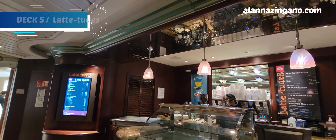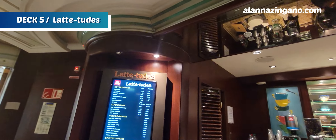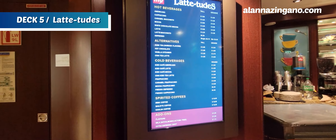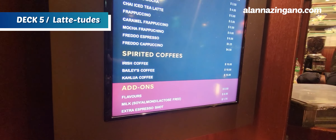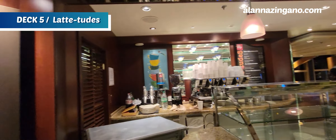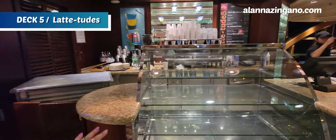We have Latitudes, the coffee bar serving illy coffee and hot beverages. If you have the dining package, this is included. If you have the drink package, you can enjoy specialty hot coffees here as well. They also have light bites throughout the day — little sandwiches and little treats you can enjoy.